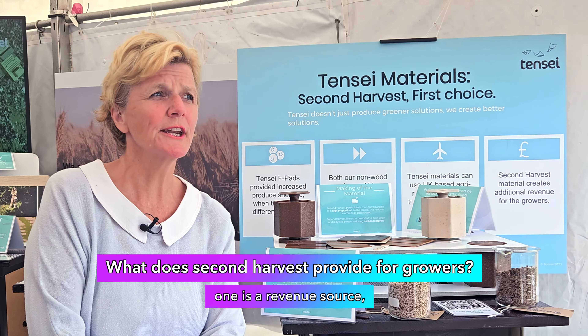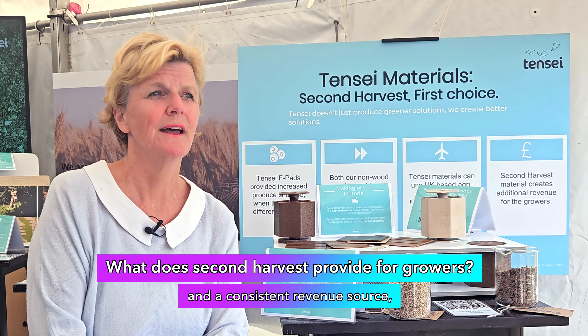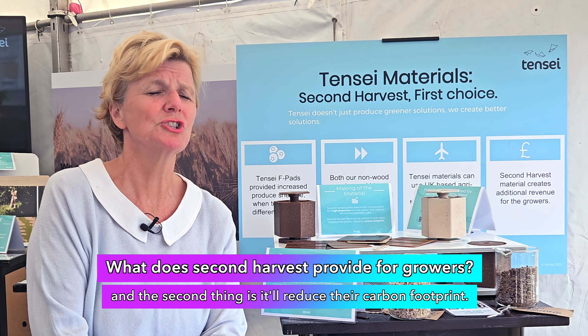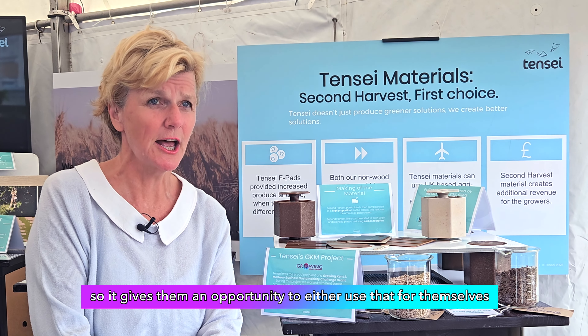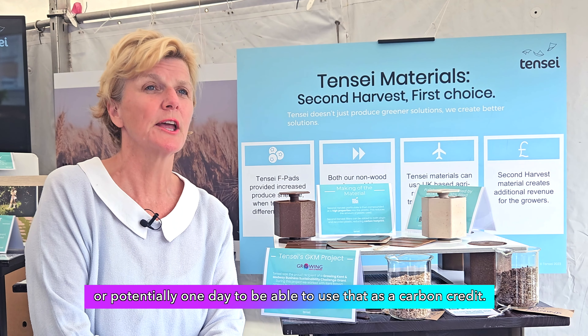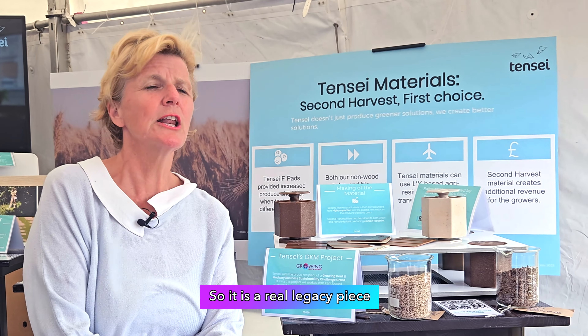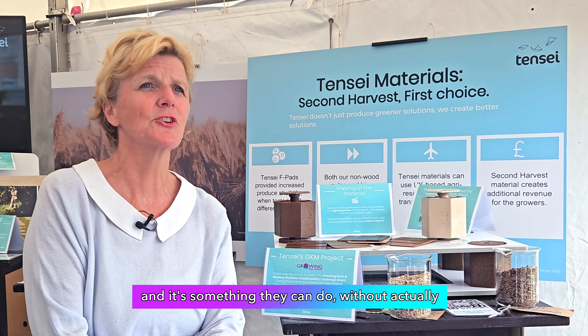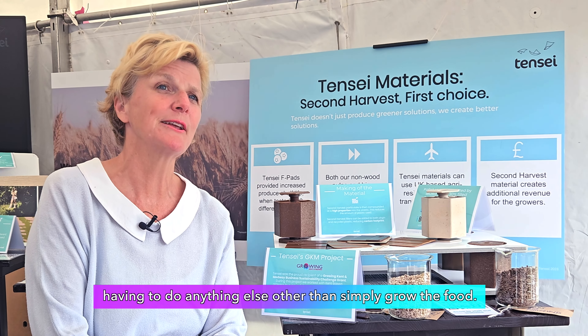There are two things it provides. One is a revenue source — a consistent revenue source. And the second thing is it will reduce their carbon footprint. So it gives them an opportunity to either use that for themselves or potentially one day to use that as a carbon credit. It's a real legacy piece, and it's something they can do without actually having to do anything else other than simply grow the food.